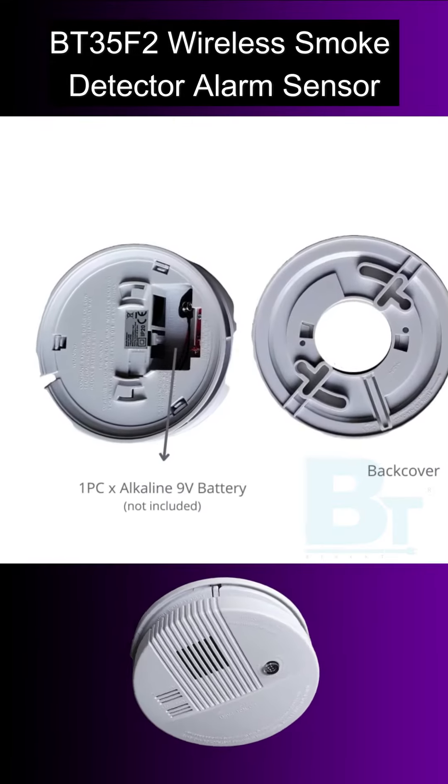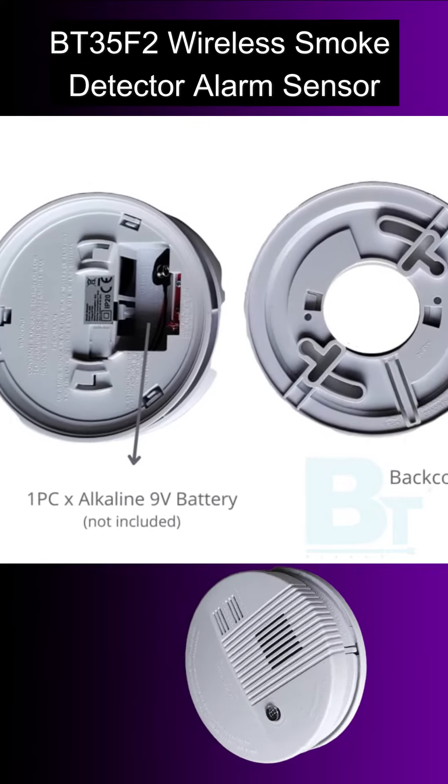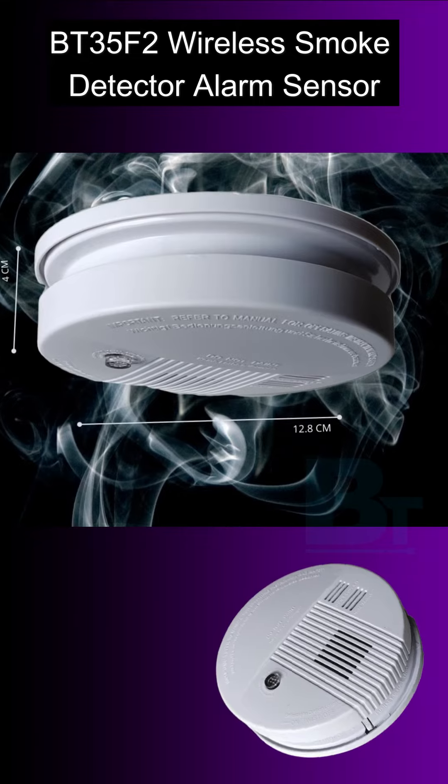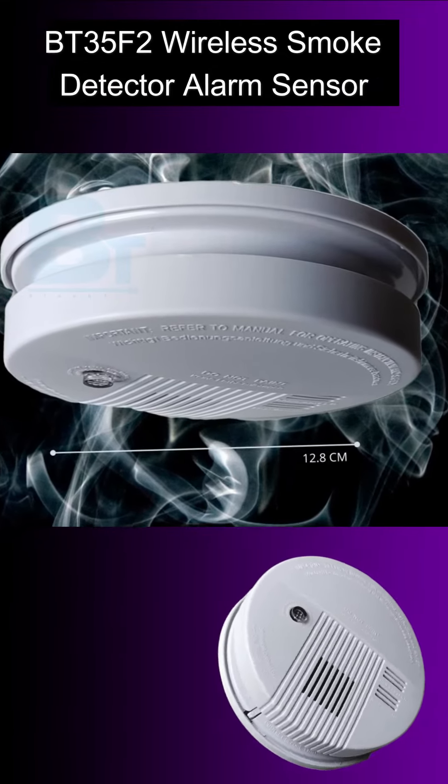The product is simple to install and convenient for operation. This smoke detection sensor system is capable of detecting smoke or a smouldering fire in your home and immediately raises an alert that helps you take necessary action.